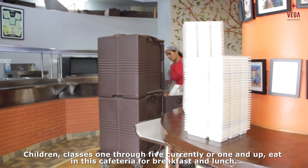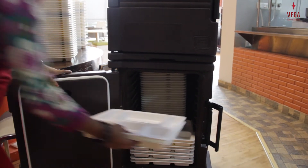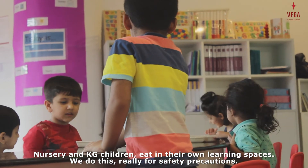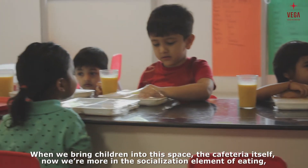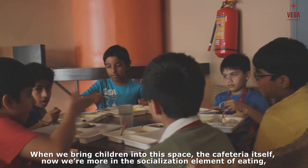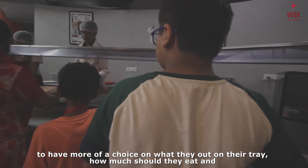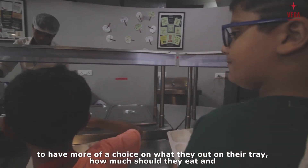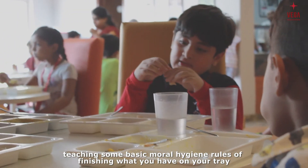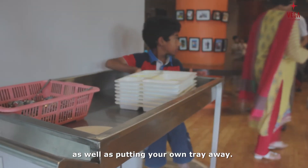Children in class one through five eat in this cafeteria for breakfast and lunch. Nursery and KG children eat in their own learning spaces — we do this really for safety precautions. When we bring older children into this cafeteria space, we're more in the socialization element of eating, with children eating together across different class ages. We're also allowing children to have more of a choice in what they put on their tray, how much they eat, and teaching some basic moral hygiene rules — like finishing what's on their tray and putting their own tray away.